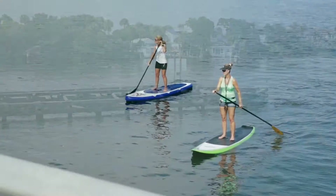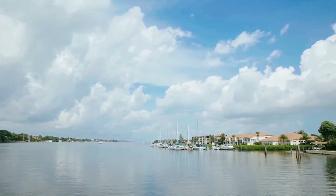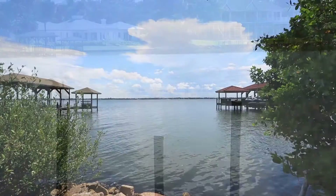Living along South Tropical Trail is the epitome of the Florida lifestyle. Surrounded by water, the river is a paradise for boating and fishing. Additionally, the trail is a haven for cyclists, runners, or just enjoying a morning or evening walk taking in nature.